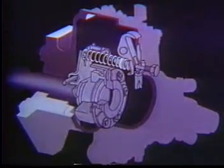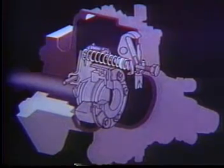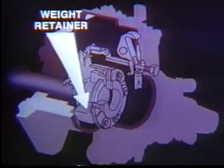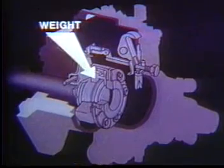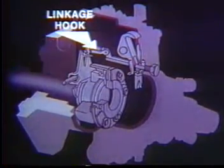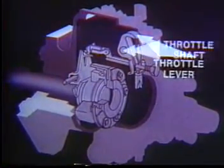The governor mechanism utilized in the Stanadyne pump is the final component to be studied. The governor in most pumps is a variable speed type. It consists of the governor weight retainer, governor weights, thrust washer, thrust sleeve, governor arm, pivot shaft, linkage hook, throttle lever, and throttle shaft. The governor spring and idle spring pack ride on the guide stud.